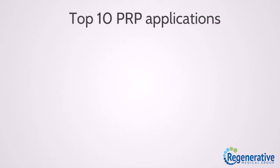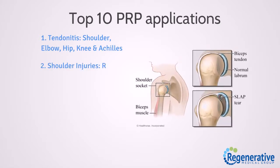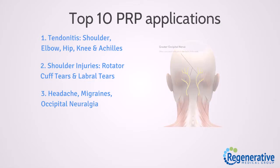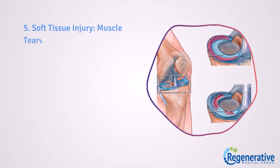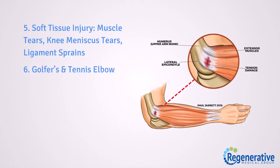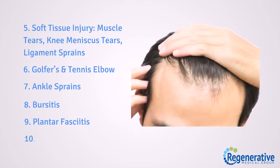Top 10 PRP applications: 1. Tendonitis — shoulder, elbow, hip, knee, and Achilles. 2. Shoulder injuries — rotator cuff tears and labral tears. 3. Headaches, migraines, and occipital neuralgia. 4. Joint arthritis — SI joint, spine, hip, knee, ankle, shoulder, elbow, and wrist. 5. Soft tissue injury — muscle tears, knee meniscus tears, ligament sprains. 6. Golfer's and tennis elbow. 7. Ankle sprains. 8. Bursitis. 9. Plantar fasciitis. 10. Hair loss.